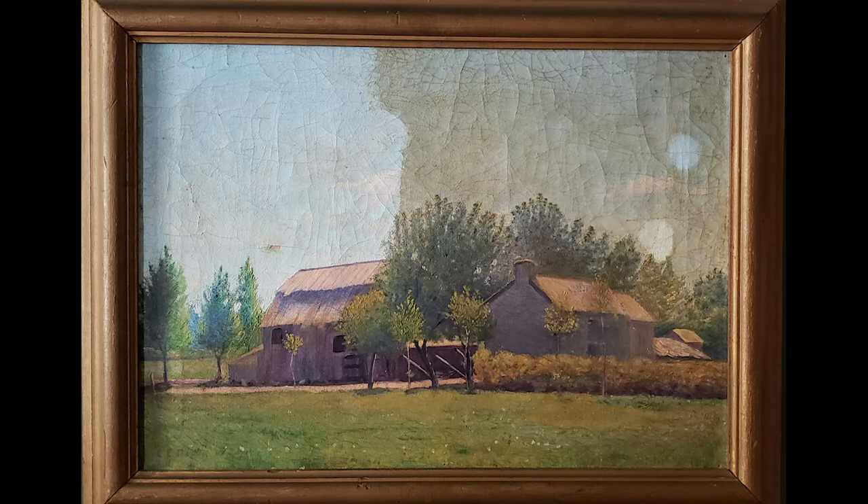Auvers-sur-Oise was restored by Peter Williams of Peter Williams Museum Services in Boston. The before photo shows areas where Peter did some spot cleaning to see if the painting could withstand treatment. You can also see that the paint was badly cracked, cupping, and lifting off the surface of the canvas — this happens when a canvas hasn't been kept taut on its stretcher bars.